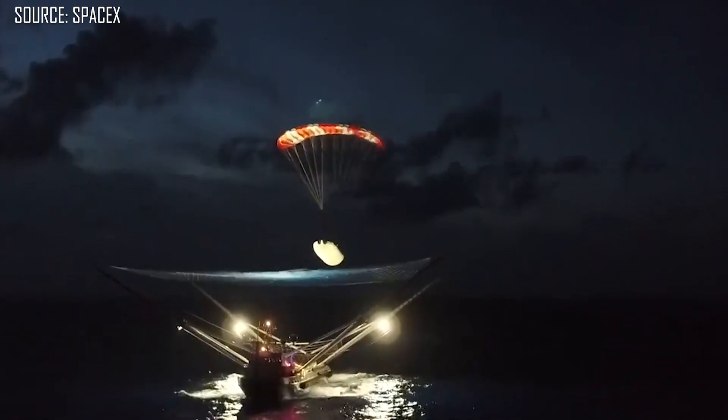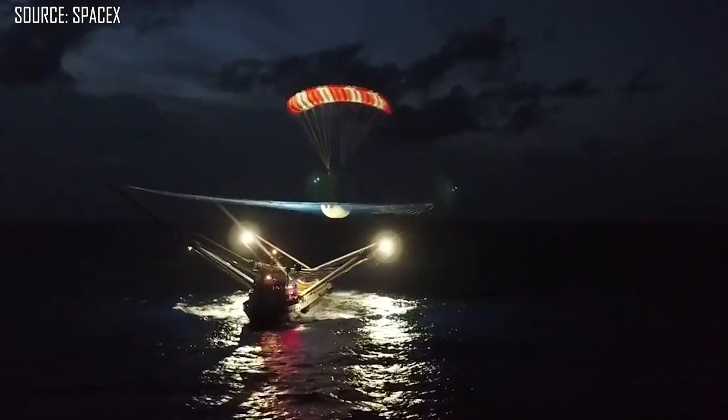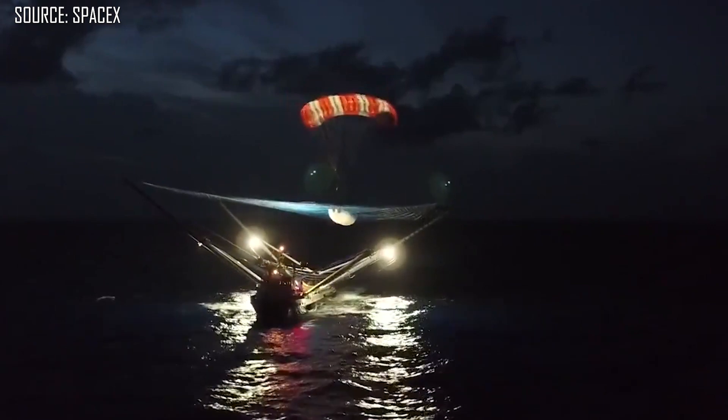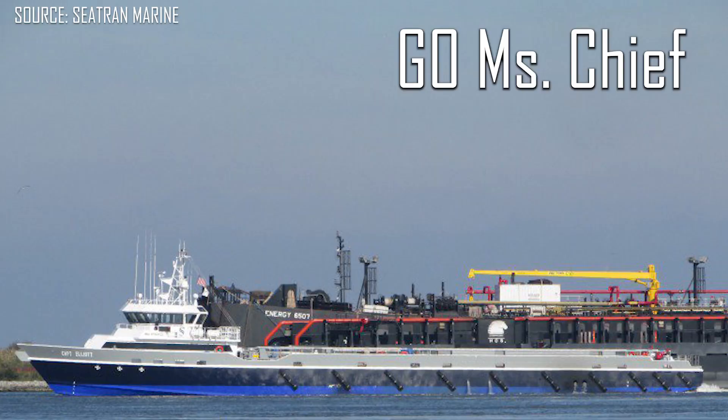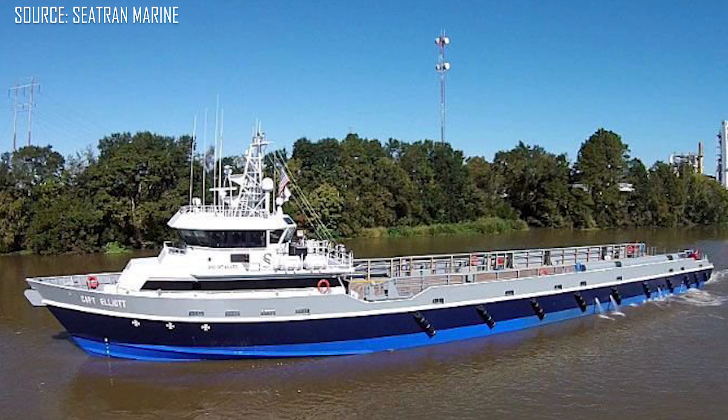With SpaceX getting some consistency behind these payload fairing catches, they're now going to utilize a second ship to catch the other half of the payload fairing — and that is where our new ship, Go Mischief, comes in. Go Mischief was also previously owned by C-Tran Marine, sold to Geiss Offshore, previously named Captain Elliott, and now renamed to Go Mischief. It's estimated that it costs SpaceX about $3 million to operate each one of those boats, so operating two will be about $6 million per year. Incidentally, those payload fairings cost about $6 million, so just a single catch will break even for the entire year — and if they can catch more than that, gravy.